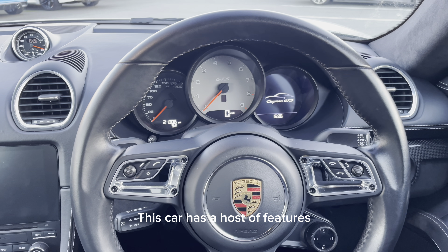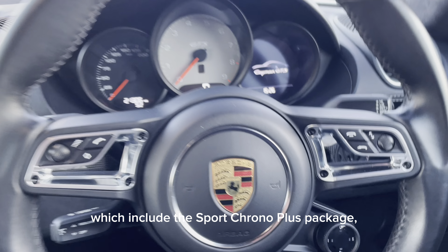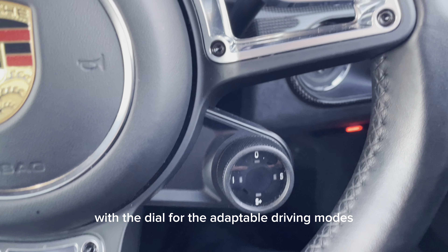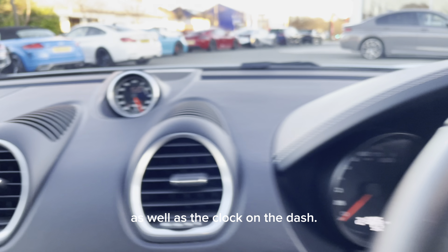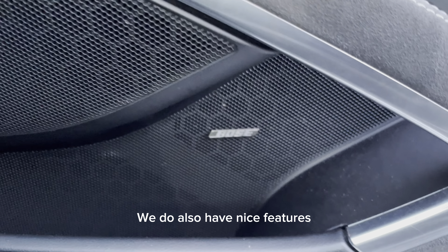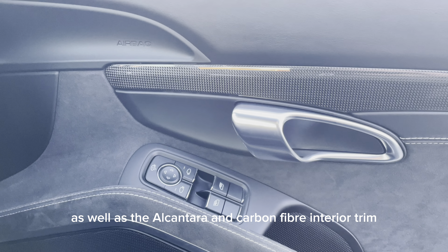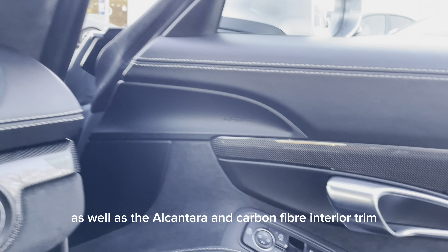This car has a host of features, which include the Sport Chrono Plus package with the dial for the adaptable driving modes, as well as the clock on the dash. We do also have nice features such as the Bose audio system, as well as the Alcantara and carbon fibre interior trim, and also this rather lovely Alcantara headlining.